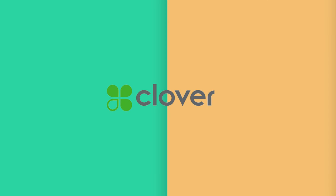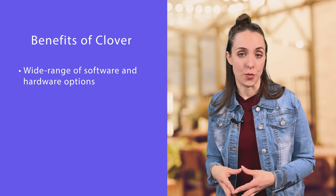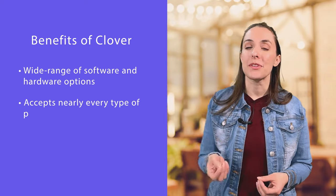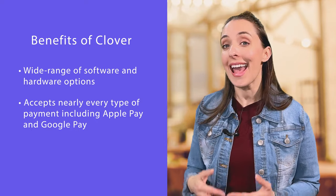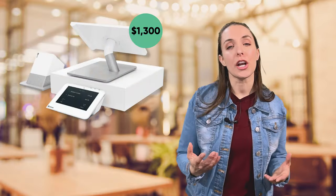Our second POS system is Clover. Clover is a user-friendly point-of-sale system for small and mid-sized businesses like restaurants and retail shops. It comes with a wide range of software and hardware options so you can find the right system to fit your business needs. Another benefit is that it accepts nearly every type of payment, including NFC payments like Apple Pay and Google Pay, and it's great for tracking inventory. Starting costs include an upfront hardware cost around $1,300, with software running around $40 per month for their basic register plan.